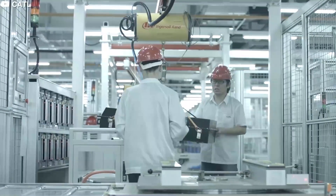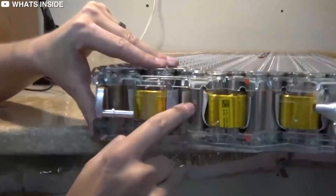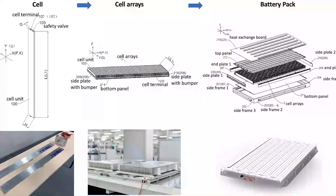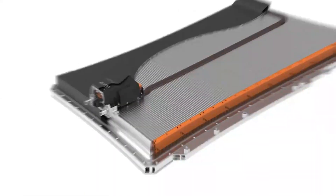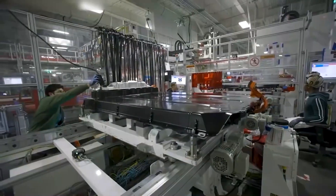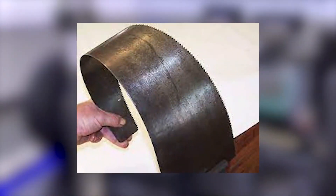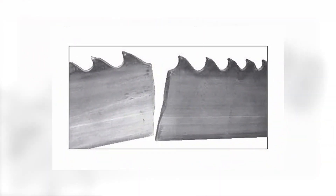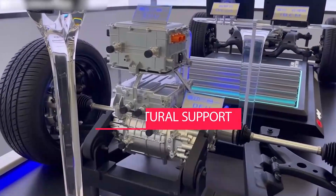The Blade Battery has been developed by BYD over the last several years. Its proprietary design resembles a sword or saw blade, with positive and negative terminals at each end. Although a saw blade can be easily flexed from side to side, it is rigid when trying to bend up and down. It is this same concept that makes the individual Blade Battery cells act as structural support for the inside of the battery.